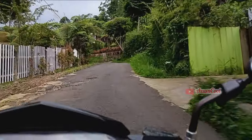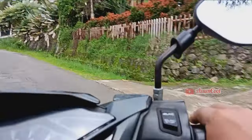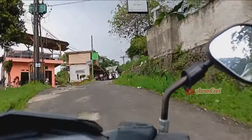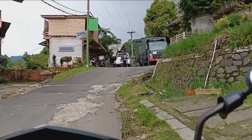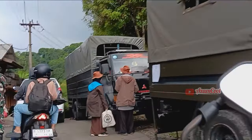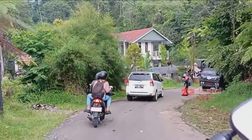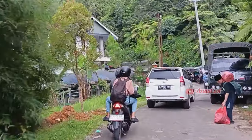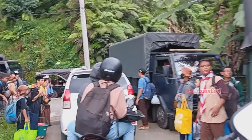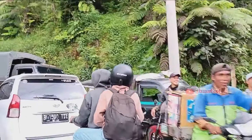Kita lanjut lagi, masih dalam suasana jalan menanjak dan berlekuk. Di depan ternyata banyak anak-anak pramuka yang ingin camping di area ini. Suasana di sini memang asyik banget dan cocok untuk berkemping. Di sini masih sangat asri, alami, dan udaranya terasa dingin dan sejuk, sangat cocok untuk camping bagi anak-anak pramuka.